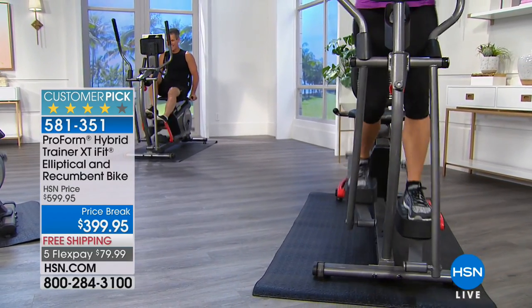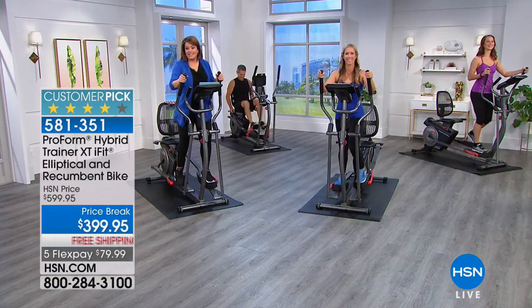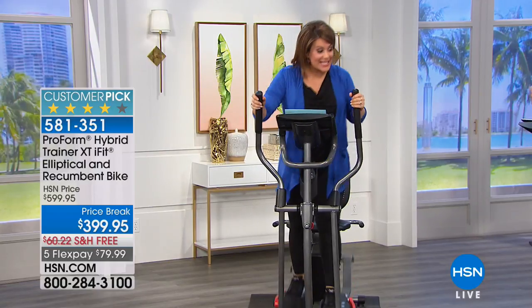Item number 581351 is your ProForm Hybrid Trainer — the iFit elliptical and recumbent bike. We've got a great deal today: $200 off, final quantities.